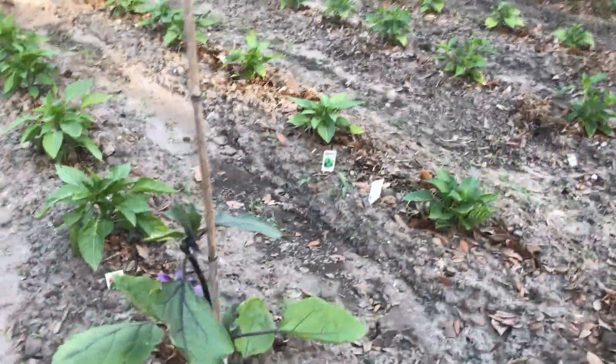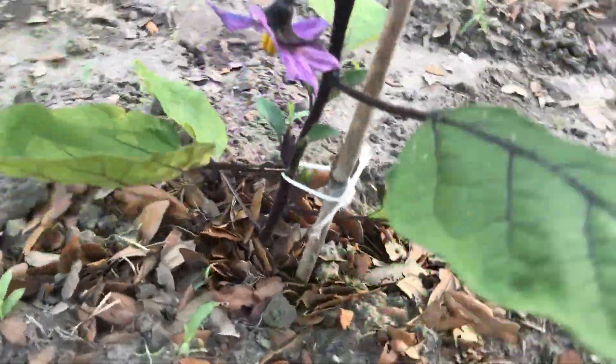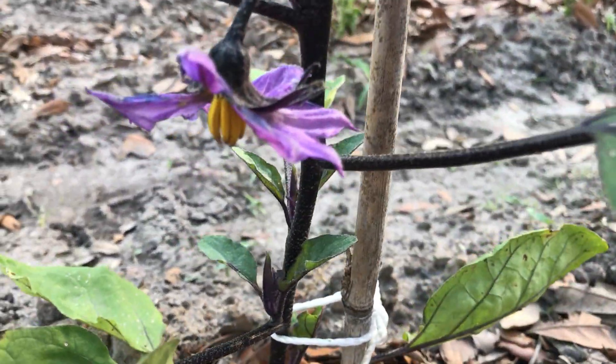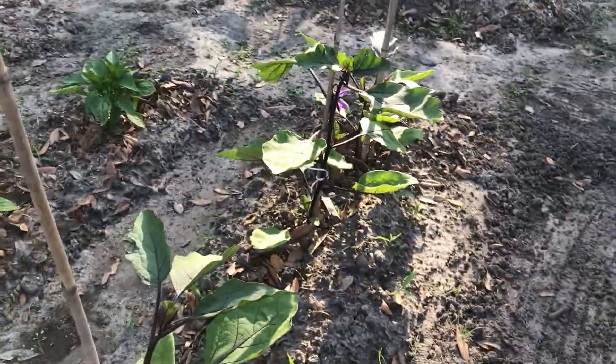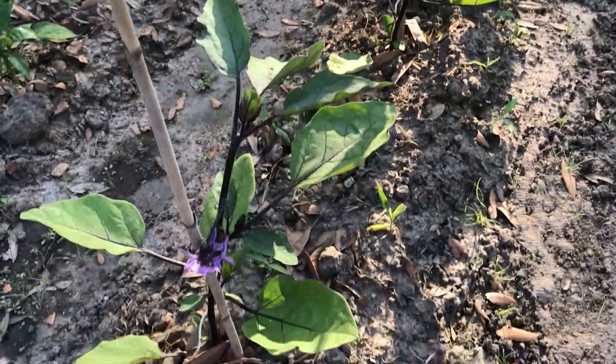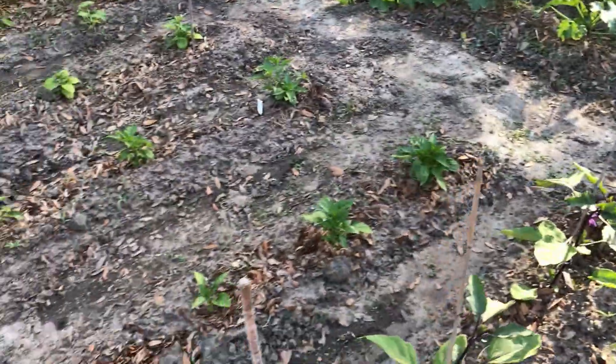Eggplants are doing some nice little flowers — that's where the eggplant comes out of. Got two more with flowers on them, and another one right behind it with a little bulb spot forming.